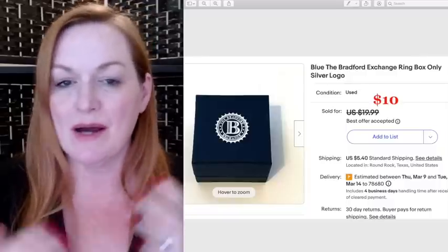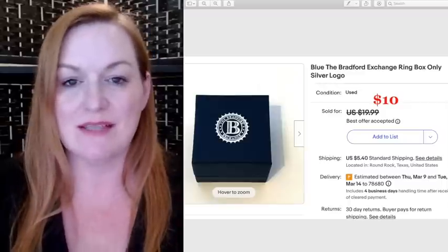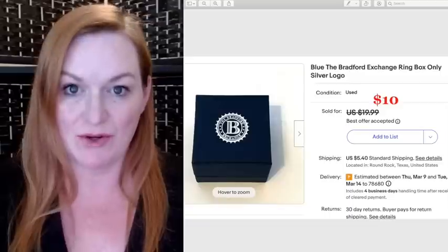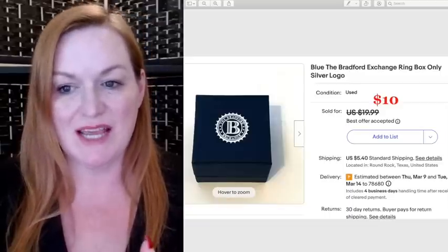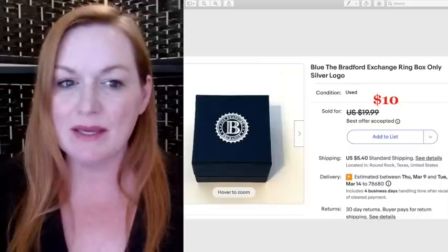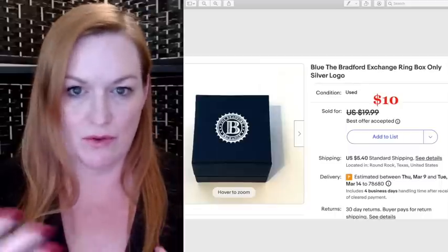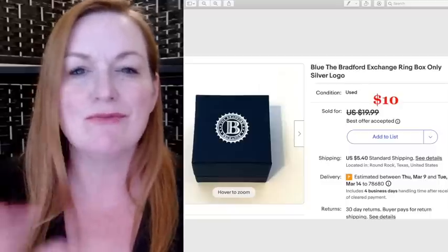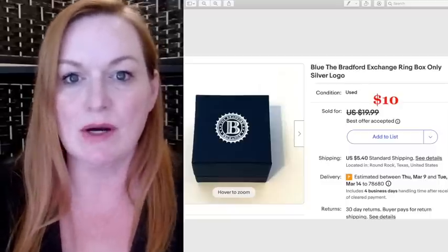I got a bunch of ring boxes and jewelry boxes that were empty and decided to list them all. This one was from the Bradford Exchange and sold for $10 — I took a best offer. It was a big lot of boxes that I believe I paid between $5 and $7 for, just for the empty boxes.